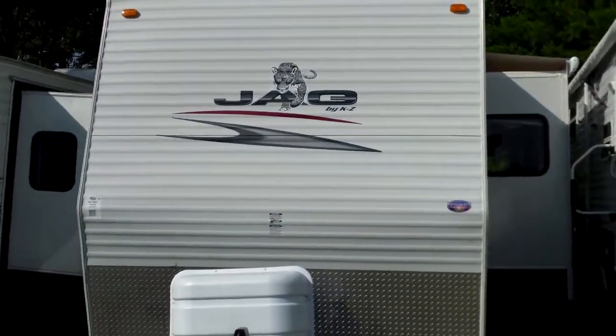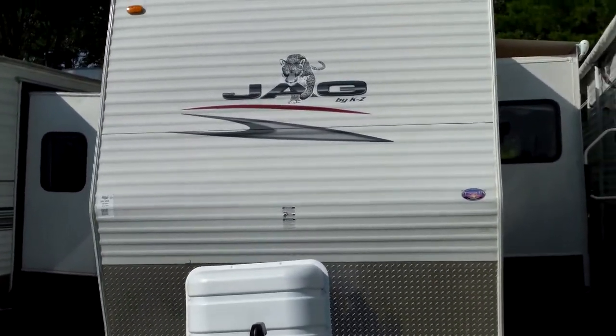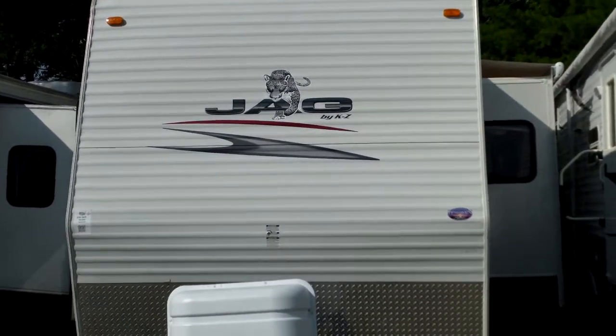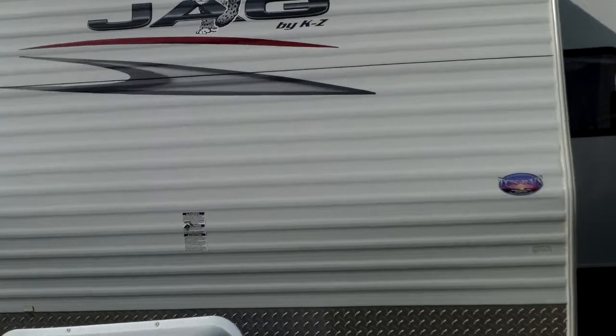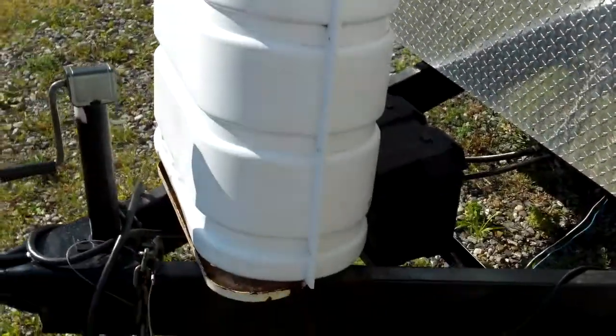We're outside the 2007 Jag travel trailer. I want to give you as close to an in-depth look at it as we possibly can. Looking up front here, we'll notice the decals are all in nice shiny shape. No apparent body damage that I can see — just a couple of small rock holes, which you'll have from the first day it was sold.